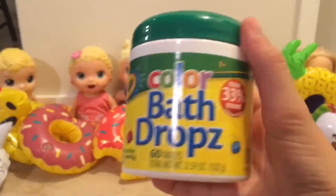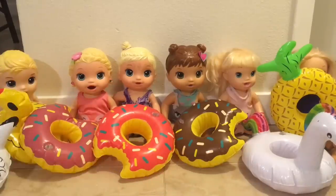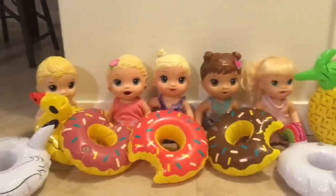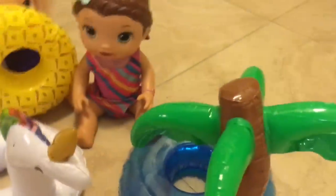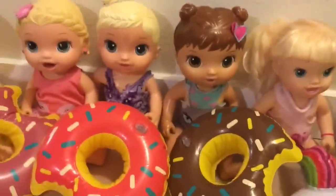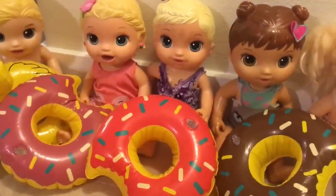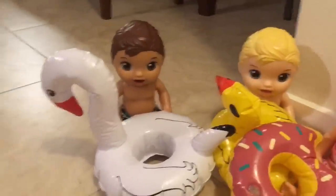Everyone gets their bath bombs — there are small ones in red, yellow, blue, and purple, plus big ones that smell like blueberry pie. The kids each pick their floats: a blue palm tree, a pineapple, a unicorn, three matching donuts for the best-friend squad in chocolate, strawberry, and purplish-strawberry, and a big swan float.